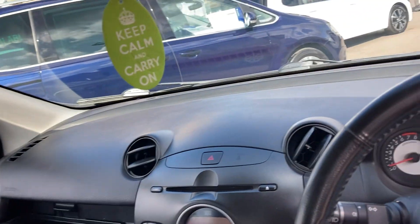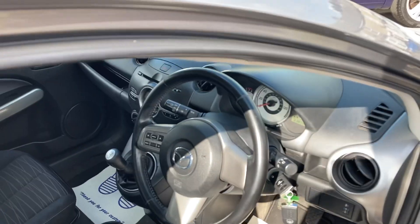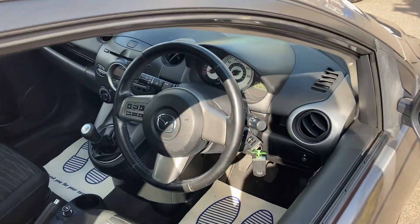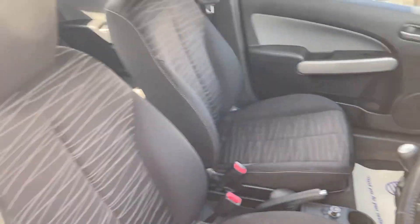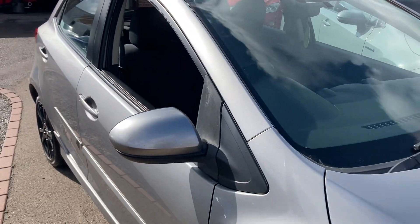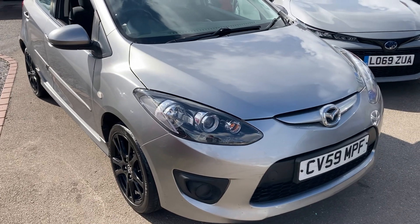So there you go — it's our really nice Mazda 2 1.3 Tamora limited edition. It's covered 63,871 miles, just been freshly serviced, and has a new year's MOT. Any questions, let me know. We look forward to seeing you very soon — thanks for watching.